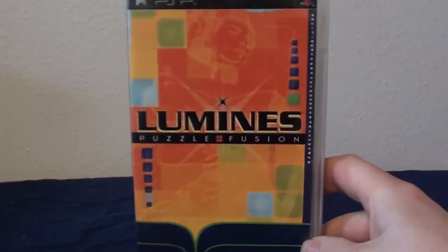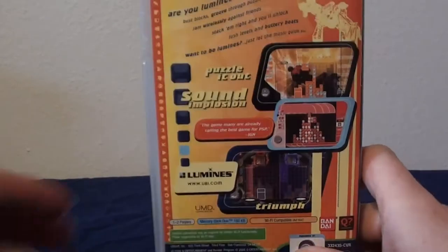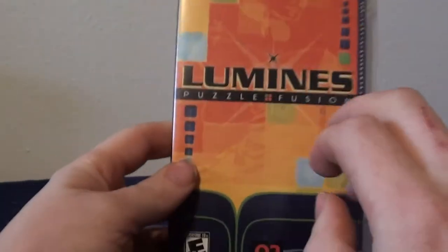Another one we got on clearance was a puzzle game I've wanted for a little while — Lumines. Puzzle games are good on handhelds because it's just something quick and easy. Really cool to have this. There are two or three Lumines games on PSP and they're all pretty good. And then one of the games I got at full price — but still less than ten dollars — I just grabbed it because I'm trying to get the whole collection of this franchise.